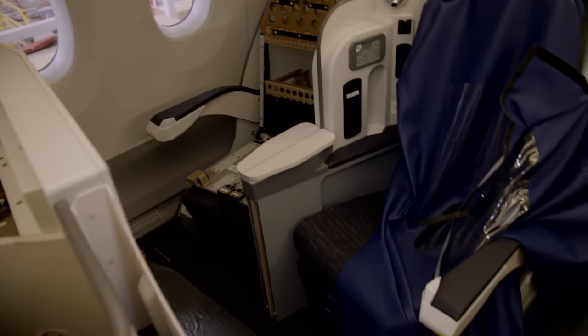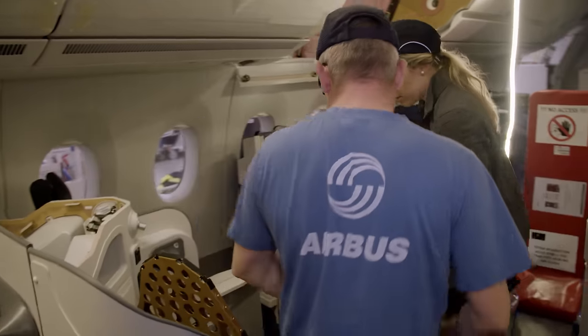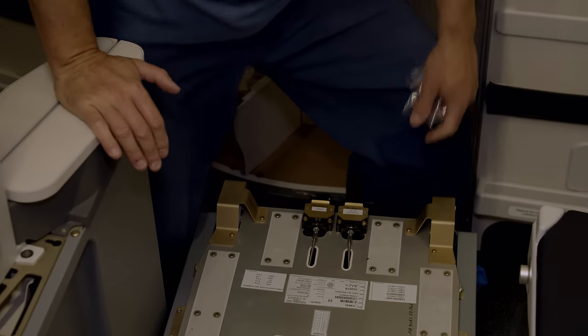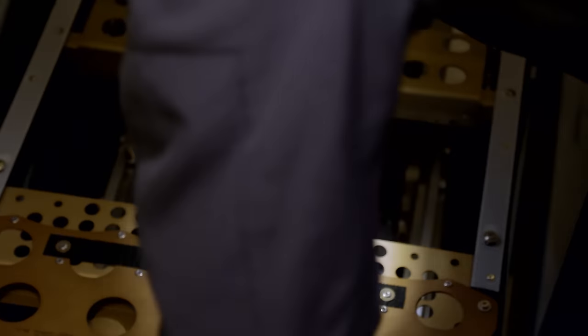Airbus promises A350 passengers higher levels of comfort in all classes. Seats, lighting, cabin pressure, and cabin noise levels have been significantly improved. The noise level, for example, is four times lower than in comparable aircraft — a benefit that must not compromise quality in other areas. At this station, all seats from economy to business class are installed.